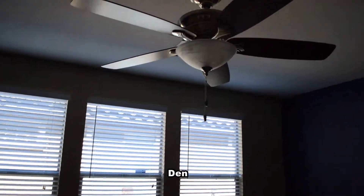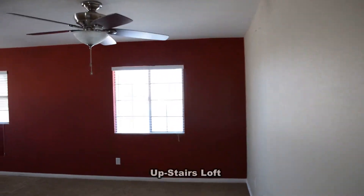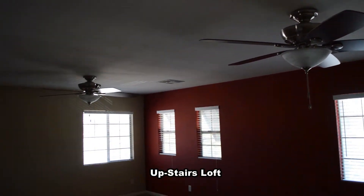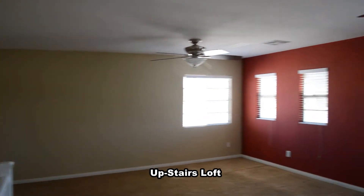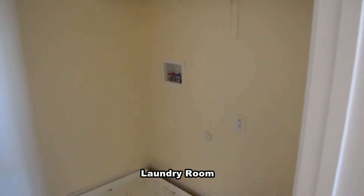The den has a ceiling fan with light. The upstairs has a large loft with two ceiling fans with lights. The laundry room is upstairs and has a gas hookup.